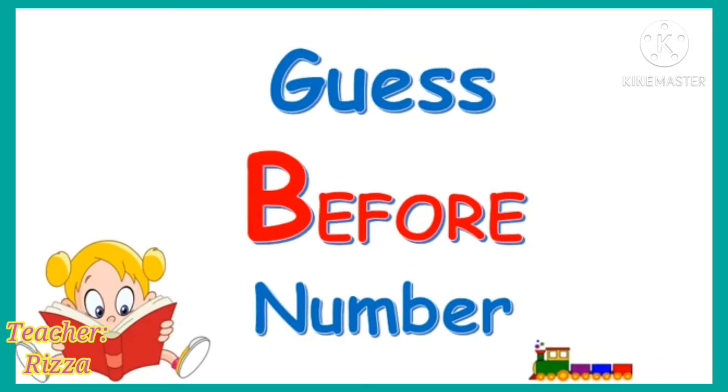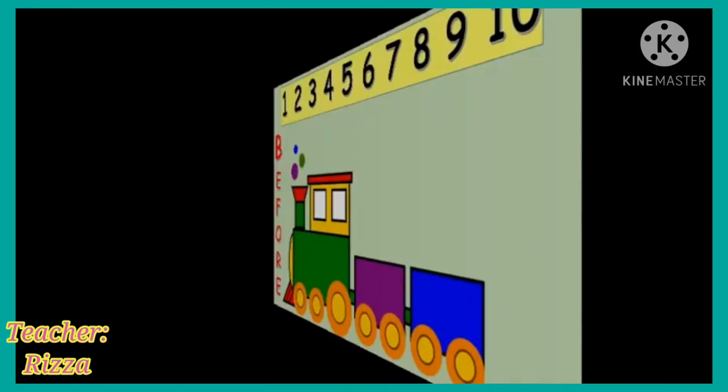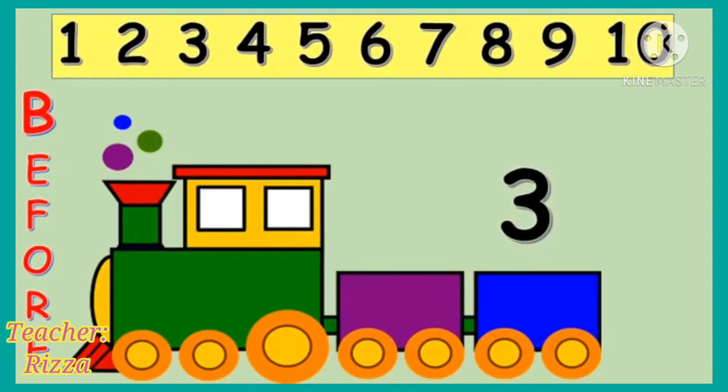I will be showing you a number and you have to find out the number before it. We have number 3. Can you find the number before 3? What number comes before 3? Very good! It's 2 that comes before 3.